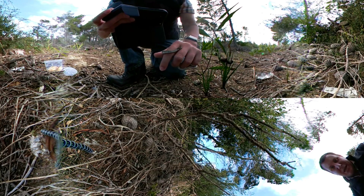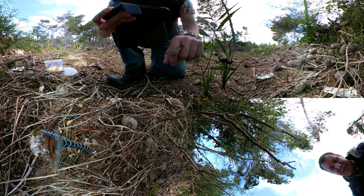Hey guys, Willem from Blaiburg Snake Rescue here. I was just in Plattekloof to collect this little baby molesnake, or juvenile molesnake.